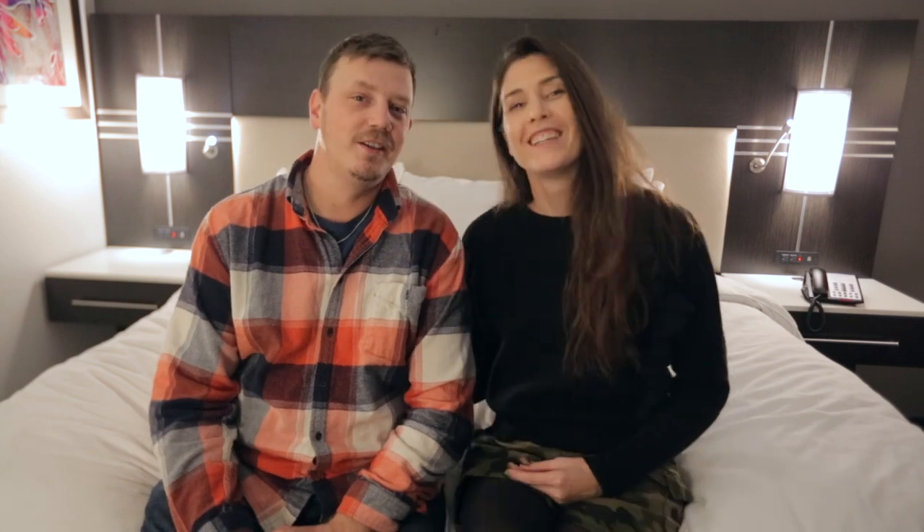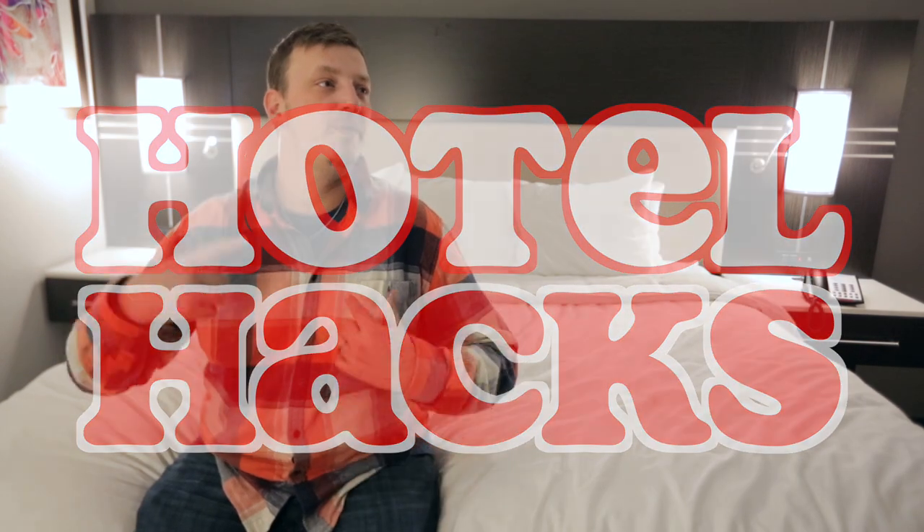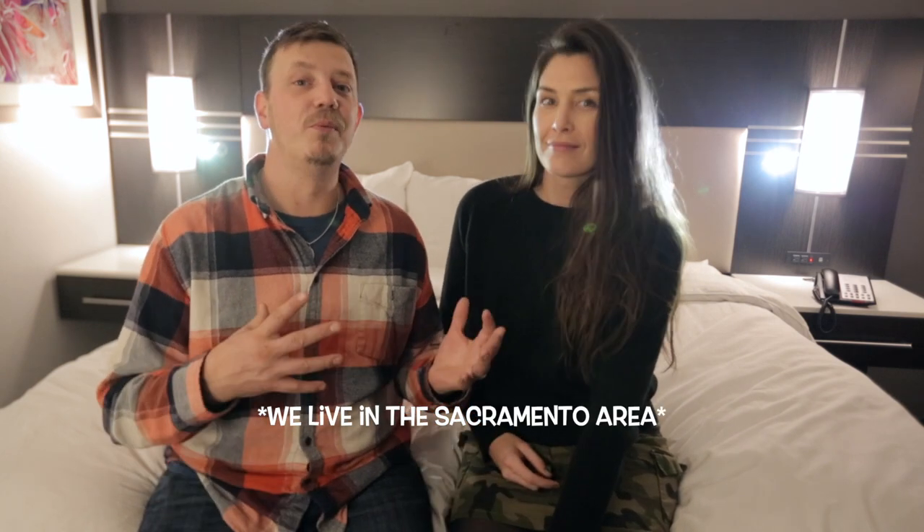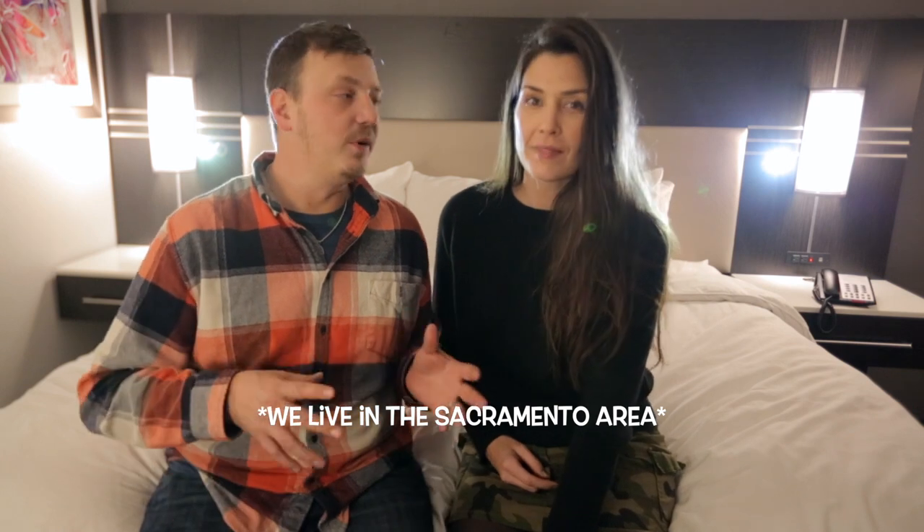We are coming at you from a hotel, sitting on a hotel bed. Today we are doing hotel hacks. Hey guys, welcome back. I'm Ed, she's Mel, and we are Ed and Mel. We've been staying in a lot of hotel rooms over the past two years — I work in the bay three days a week, Mel works there pretty much every week. So we're always in a hotel room and we want to share our hacks. I guarantee you haven't heard them all, so stay tuned and we're gonna jump right in.